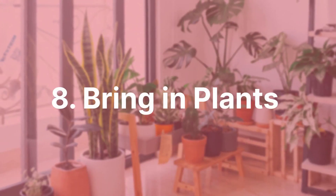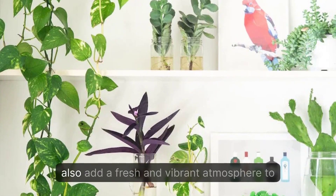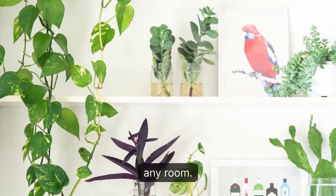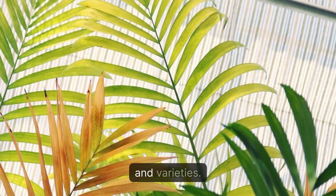8. Bring In Plants. Indoor plants not only improve air quality but also add a fresh and vibrant atmosphere to any room. Choose low-maintenance plants and experiment with different sizes and varieties.